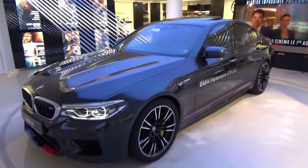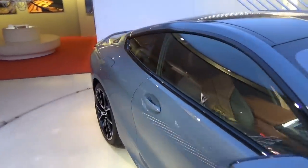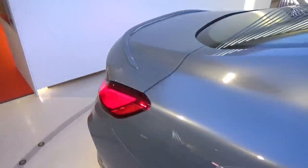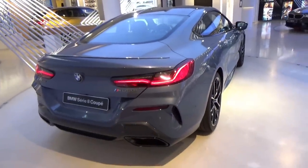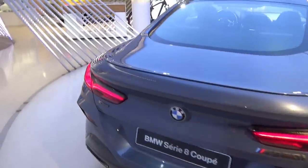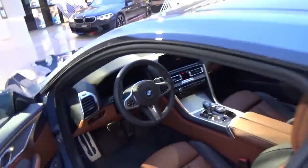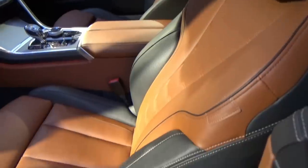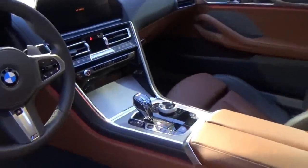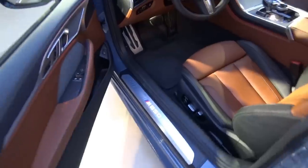On est au showroom BMW sur les Champs-Élysées. Je vais vous montrer la nouvelle Série 8 coupé — vraiment très très belle en coloris gris-bleu, un peu nardo. C'est la première que je vois. La nouvelle Série 8, M850i, très très jolie. L'intérieur est très très beau aussi, les sièges sont beaux, la boîte à vitesses est vraiment top. C'est une très très très belle BMW.